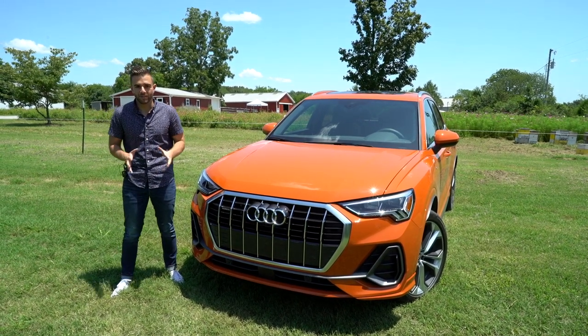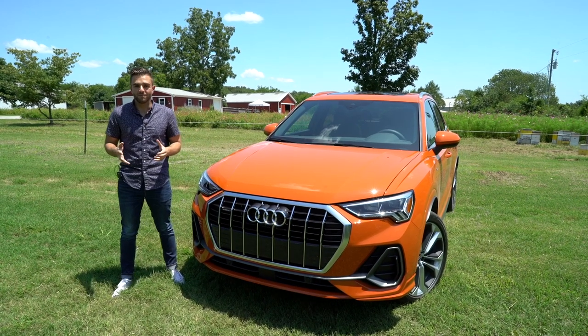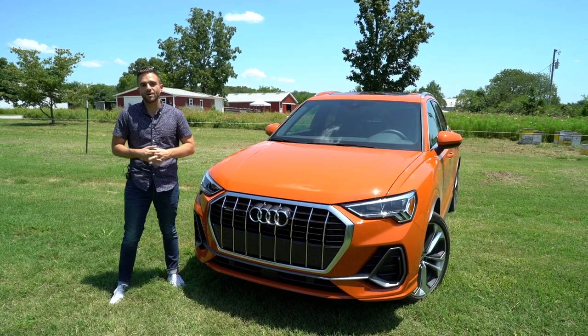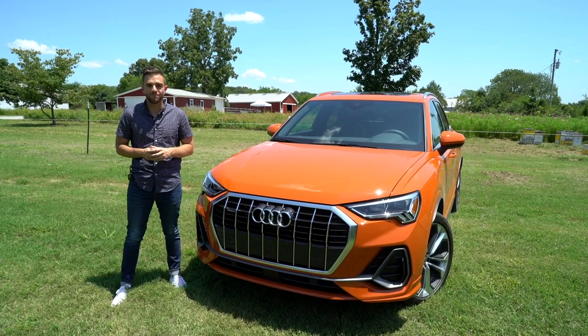Audi went back to the drawing board and ended up with this — the second generation Q3. The car's design has been overhauled completely from the ground up, and the technology it offers has been revamped. In very plain terms, Audi is looking for a much bigger piece of the pie within this segment, and this car is how they plan to do it.